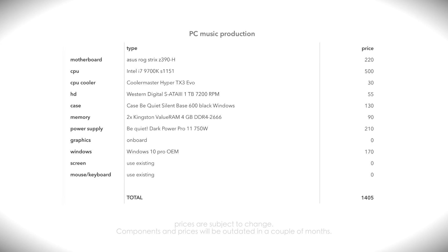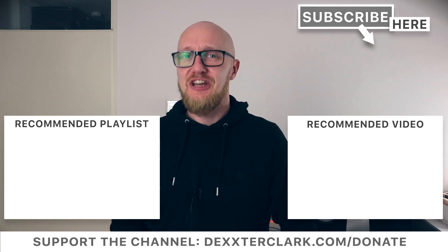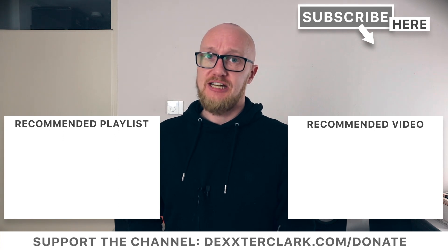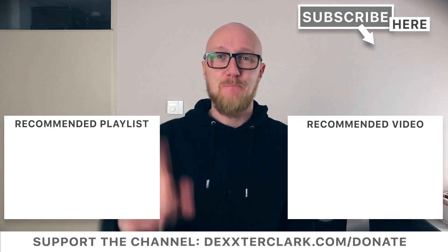If you liked the content, consider supporting the channel by a donation. You can find out more details on my website dexterclark.com/donate. I love to see you in my next video — bye!